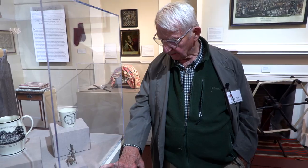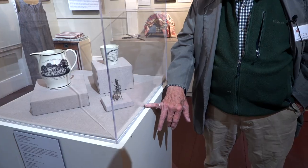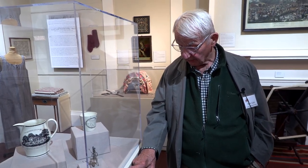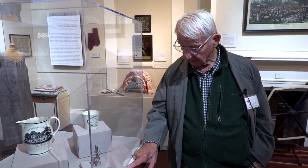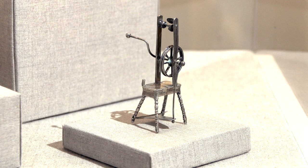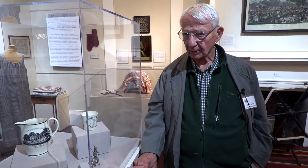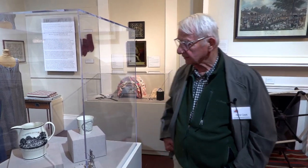An antique dealer I worked with — in buying as a museum curator and also as a collector — gave and sold us a lot of things. Then one day this was sent to me as a gift: this little silver spinning wheel. He died about a week later, so he was making sure that came to us. Those kinds of personal treasures are all part of the fun, and they mean a lot to us.